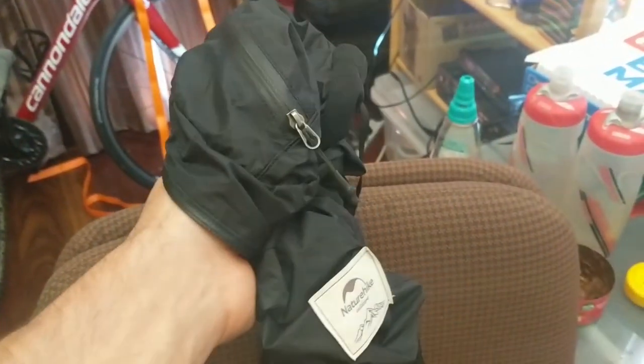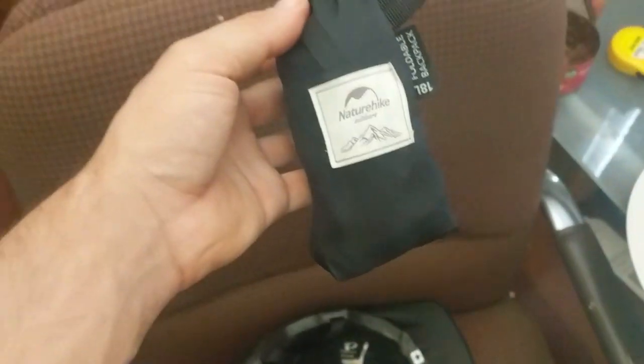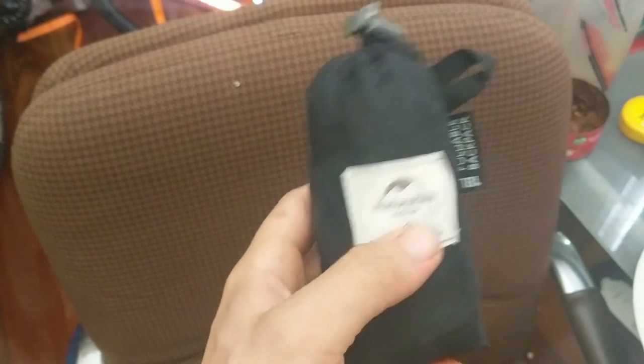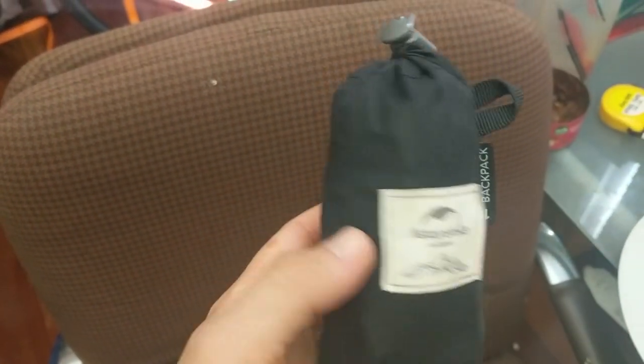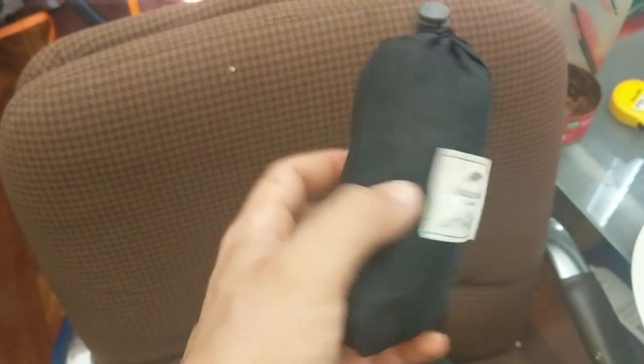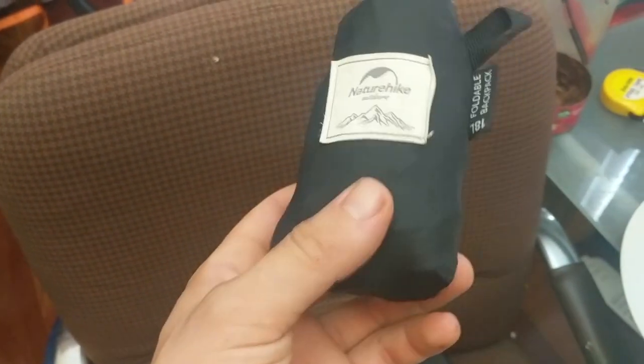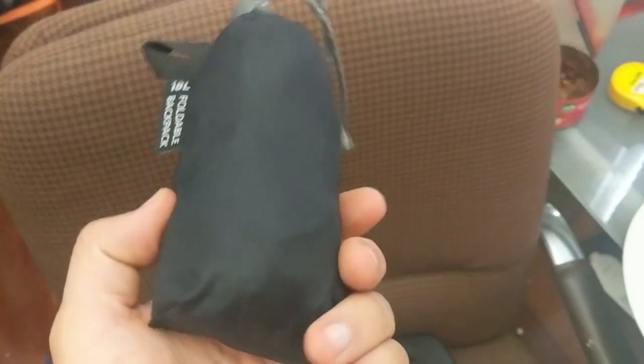This is a compact backpack that can be reduced down to a really small size. This is Naturehike — it's 18 litres. I highly recommend these; I bought this off eBay and it was only less than $20 Australian. It's been really good — it's done probably over 5,000 kilometres of touring with me and it hasn't broken or anything.